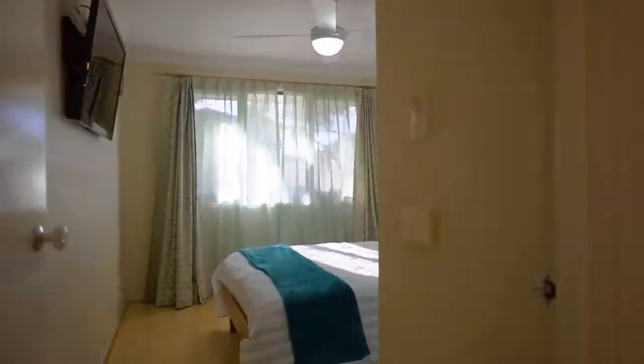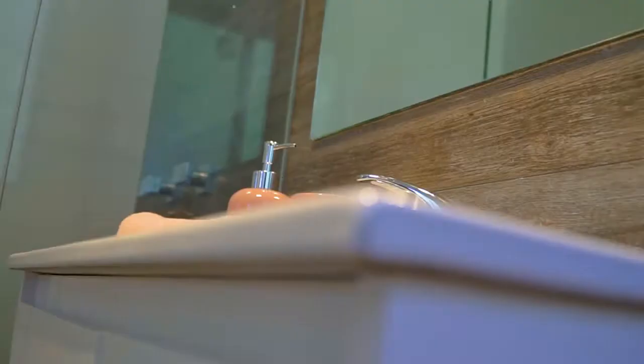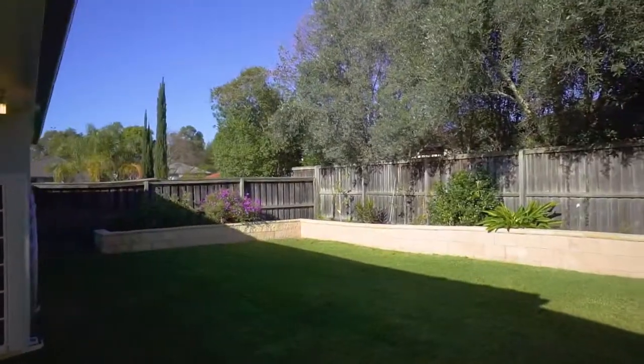This superb residence offers three large bedrooms, all with built-in robes and a new ensuite to the main. Outside you'll find a spacious alfresco area featuring travertine flooring, landscaped gardens and an extensive grassed area.